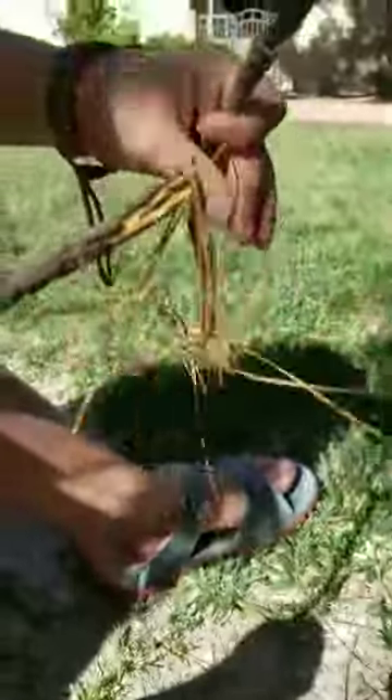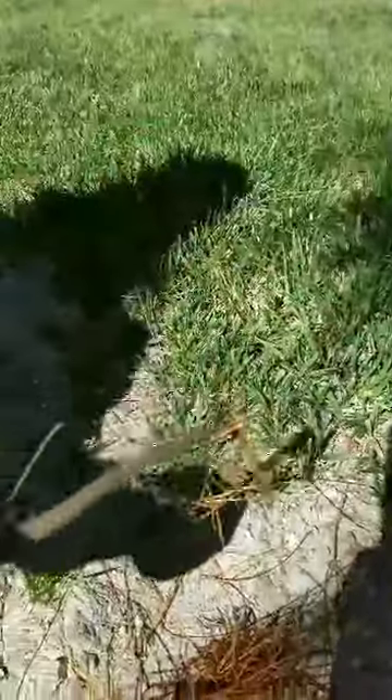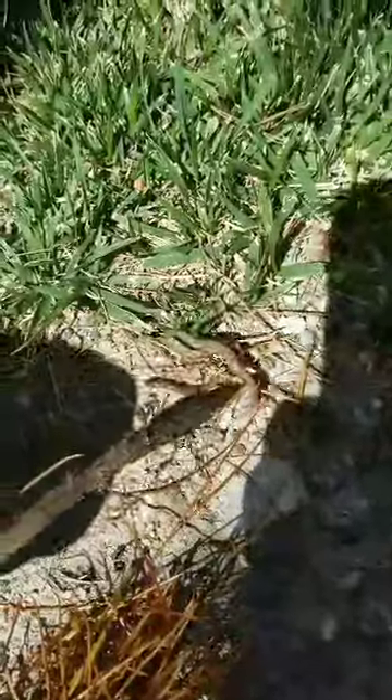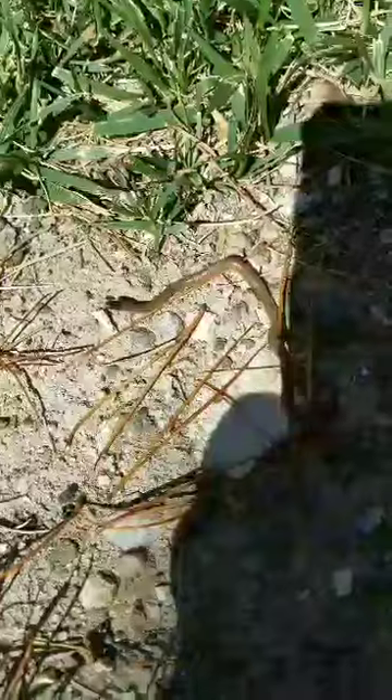Let's see if we can get a closer look. Watch your fingers — he will still bite, even though he's probably not poisonous. Oh yeah, beautiful. Don't poke him, just let him get these beans out. Look at that — nice little baby snake.